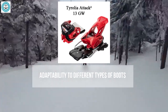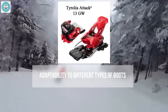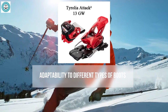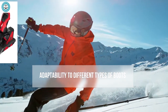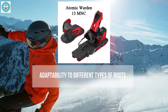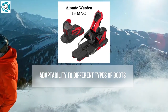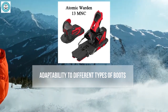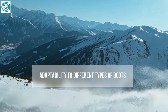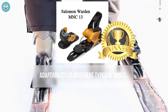The Look SPX 12 supports several types of boots including alpine and Grip Walk, but is less compatible with touring boots, which may limit its versatility. The Tyrolia Attack 2 is compatible with alpine and Grip Walk boots, but adapting them for other sole types may require additional adjustments or special adapters. The Atomic Warden 13 supports alpine, WTR, and touring boots using the MNC system.